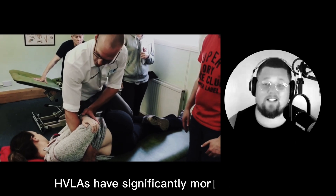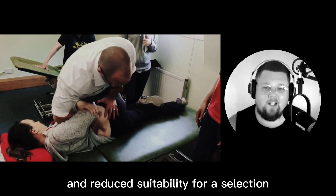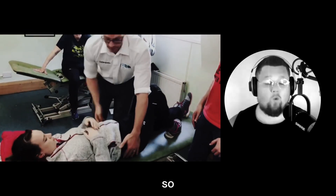We must also consider the differences in clinical application between HVLA and LVLA. HVLA has significantly more risk factors, contraindications, and reduced suitability for a selection of your patient demographic. So what does the research say?